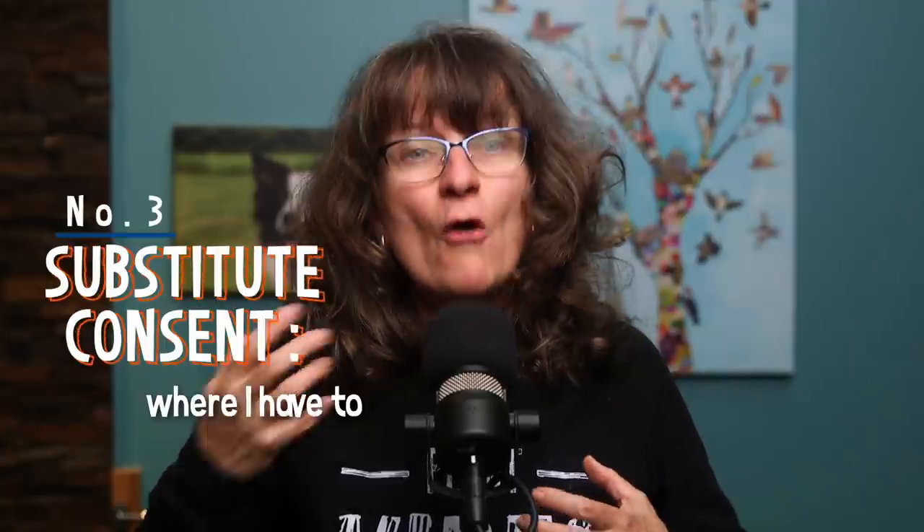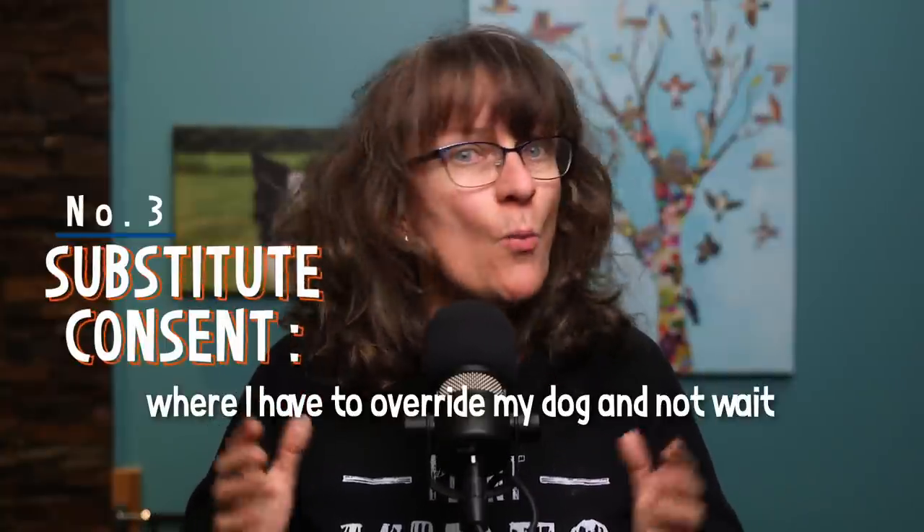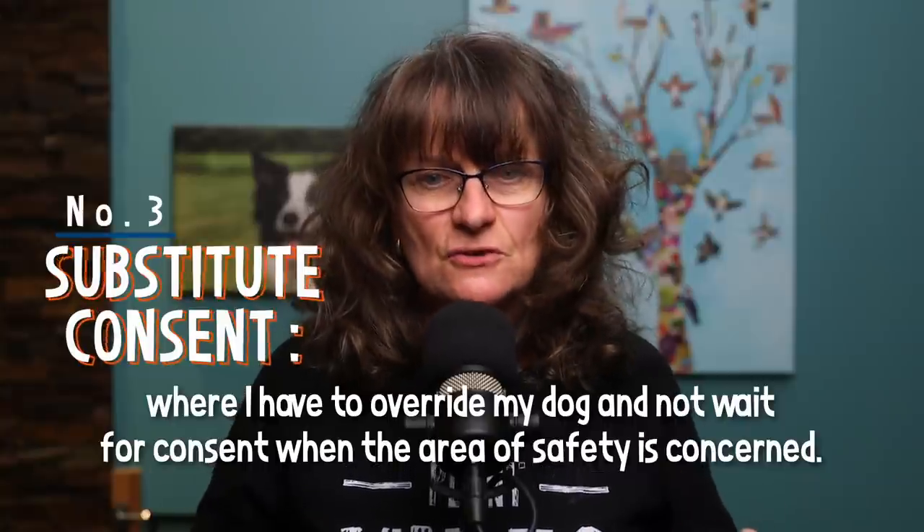The third category is substitute consent. That's where I, as a dog owner, have to override my dog and not wait for consent when the area of safety is concerned. For example, when Swagger was rehabbing from a shoulder injury, he had to spend a lot of time in an X-pen. One day he got his arm caught at the top of the X-pen and he was screaming and panicking, so I just jumped in and grabbed him and pushed him forward to help him unpin that arm. I didn't get consent — it was substituted consent. I just went all in doing what I had to do to help my dog.